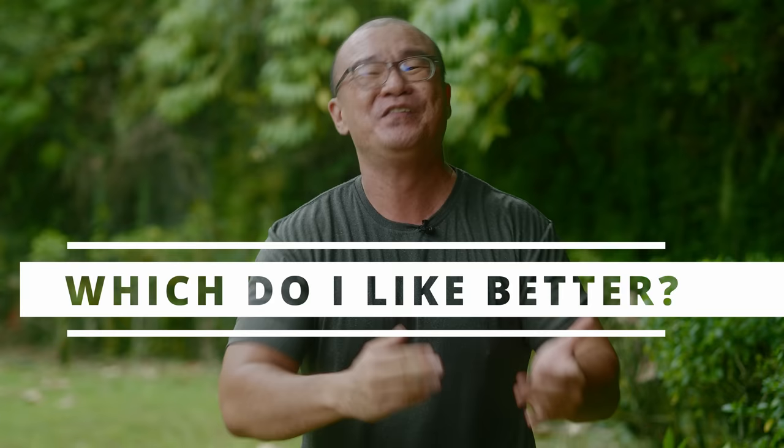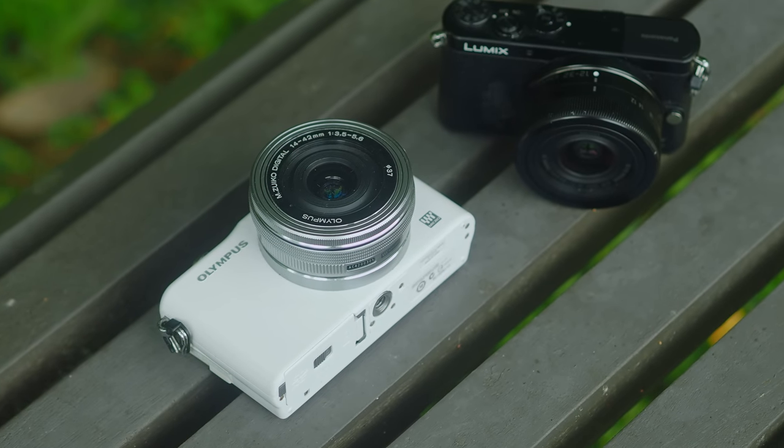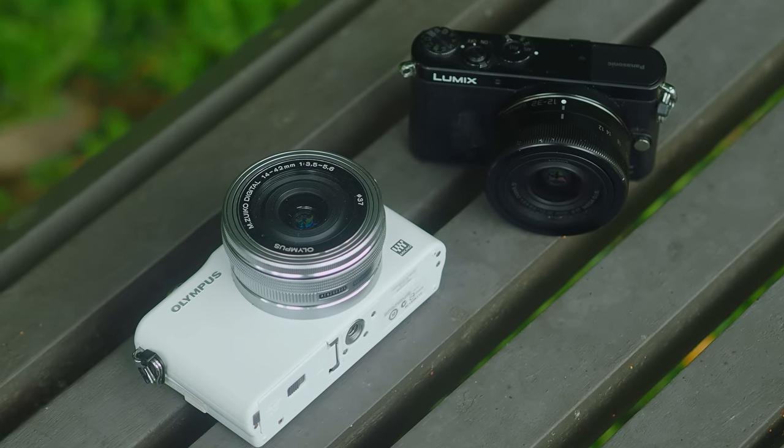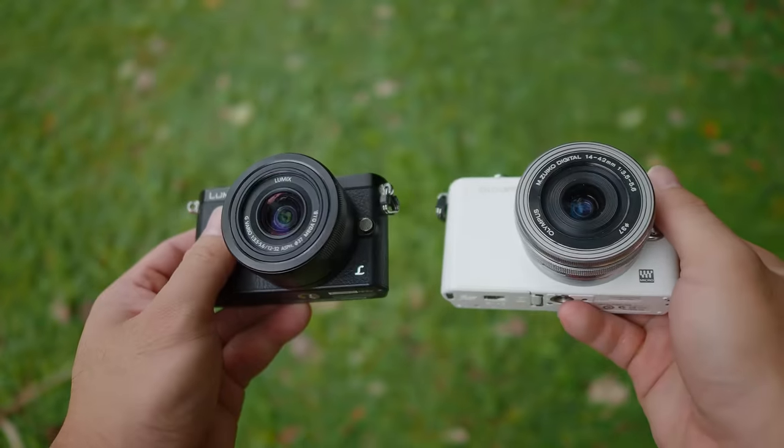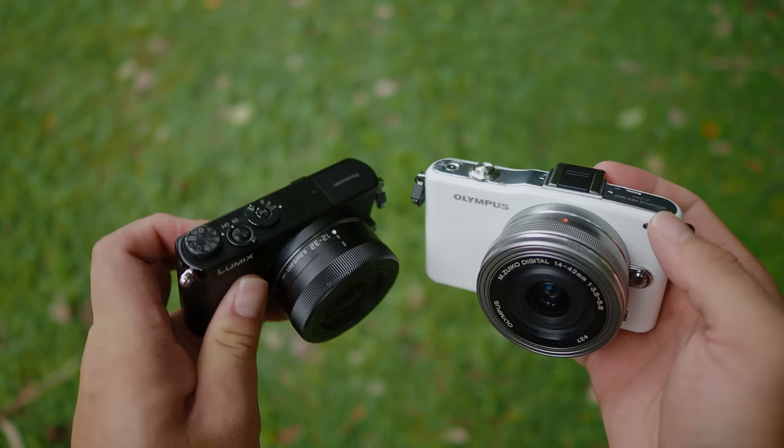I am aware that this comparison is not complete without bringing in the successors — the Panasonic GM5 and the Olympus EPM2 — which have significant upgrades over their predecessors. However, that would overcomplicate things and make the comparison too messy, so I want to keep things simple and clean. Both cameras, the GM1 and the EPM1, are my favorites. I use them a lot for travel, everyday shoots, and street photography, and I have so much fun shooting with either of them.